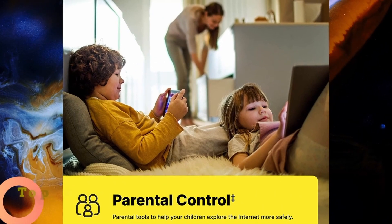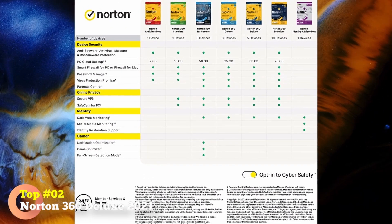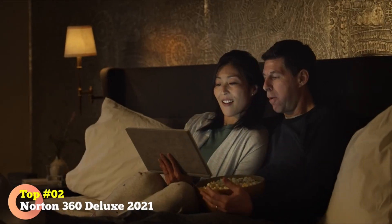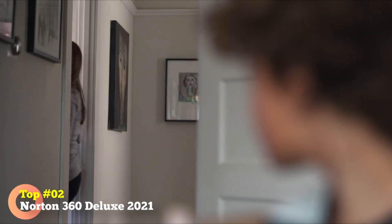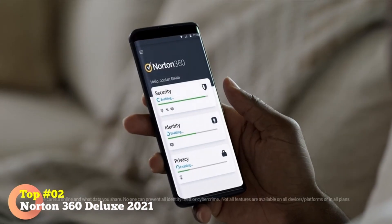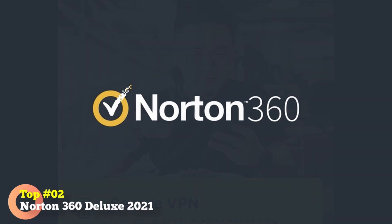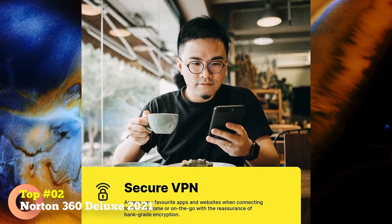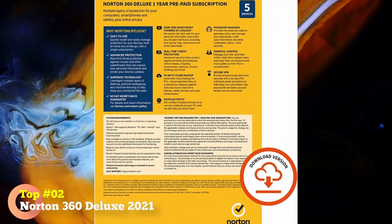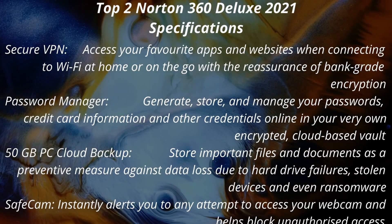Top 2: Norton 360 Deluxe 2021 — Easiest to Use. A top-rated antivirus software program providing great value for the money. This extensive plan offers protection for up to 5 devices and also provides a secure VPN service. Hassle-free service lets you focus on the task at hand. Offers 50GB cloud storage for backup and has security alerts. No service disruption since this subscription automatically renews annually. Protect multiple devices including PCs, Mac, smartphones, and tablets against malware, phishing, and ransomware — up to 5 devices. Password manager to generate, store, and manage your passwords, credit card information, and other credentials online in your very own encrypted cloud-based vault. 50GB PC cloud backup to store important files and documents as a preventive measure against data loss.